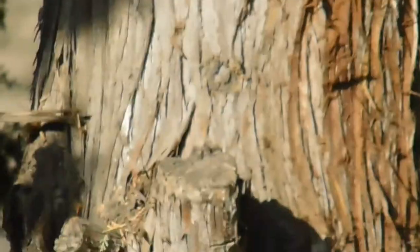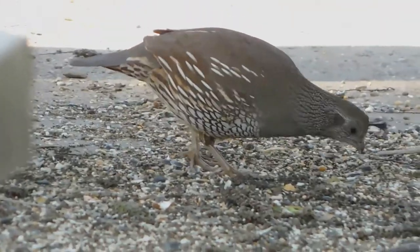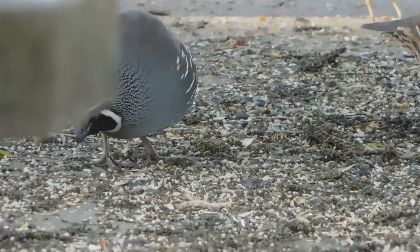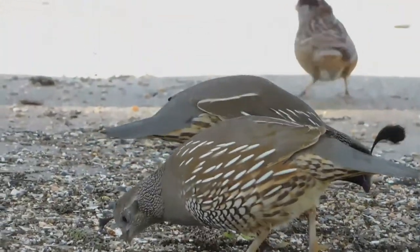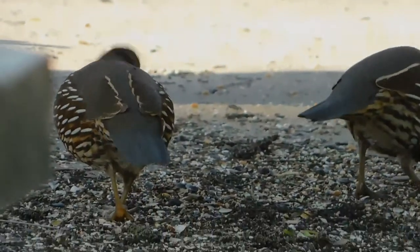Scrub jay scared her off. The quail are here — this is the female. The male is over to the left, just coming into view. Here I am — you called it. Very cute.